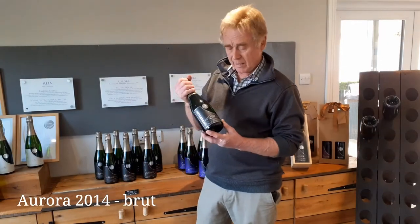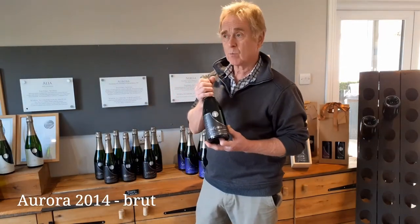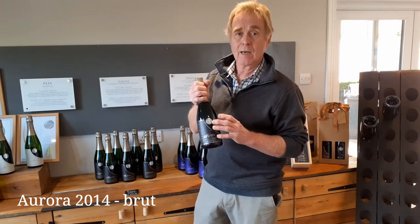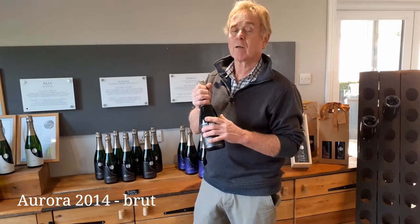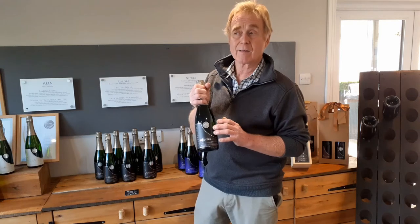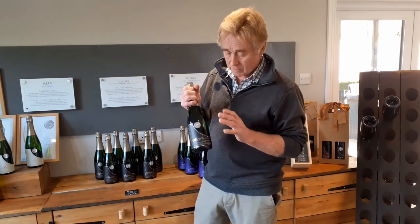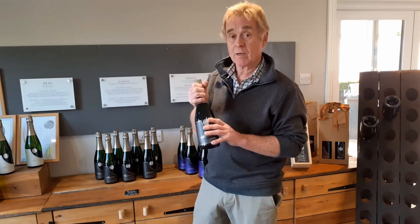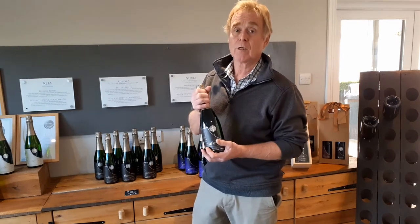The next wine we're going to look at is Aurora. This one has the same three grapes but a different percentage — more Chardonnay, less Pinot. So it's 55% Chardonnay, 35% Pinot Noir and 10% Pinot Meunier. So this is a little bit drier, doesn't have quite so much fruit flavour — more toasty, brioche champagne flavours.